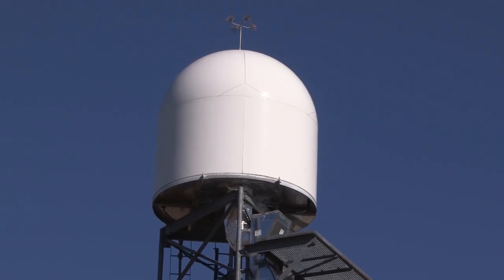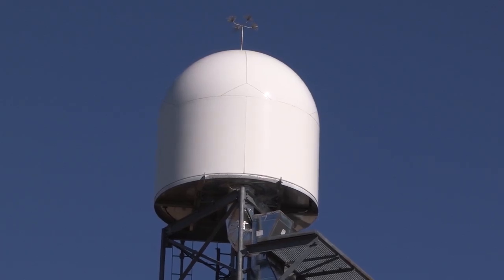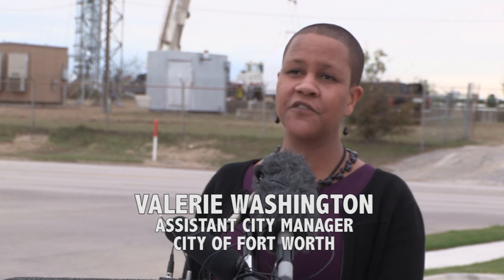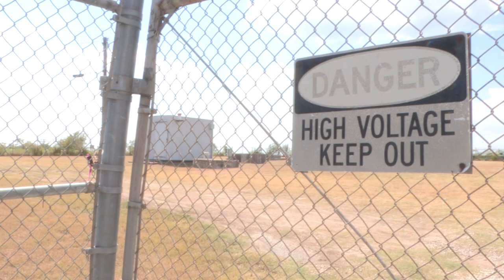The Fort Worth radar will become operational in early 2016. This project fits in well with Fort Worth's mission to provide a safe city for all residents, and of course, it's true to the mission of our emergency management operations. The installation of the radar has been a city-wide effort.